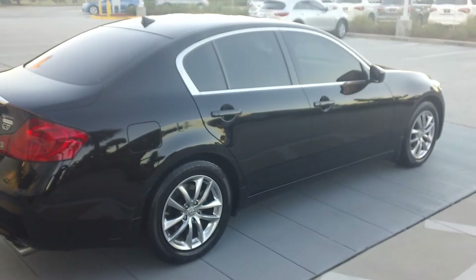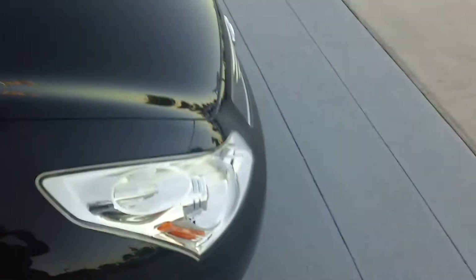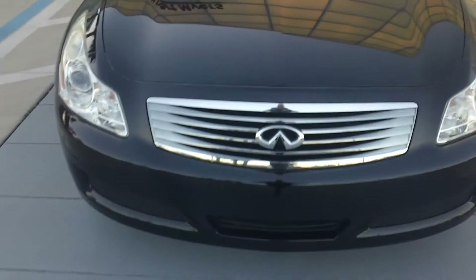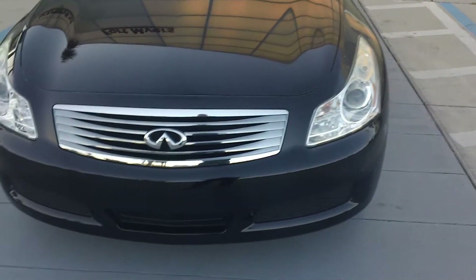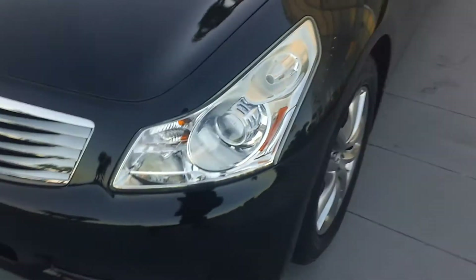That will come out. It's really a great looking vehicle, it's in great shape. For black especially, it looks really well. The hood is clear of really any kind of chips or debris that could have hit it and scratched it, so you're in pretty good shape.